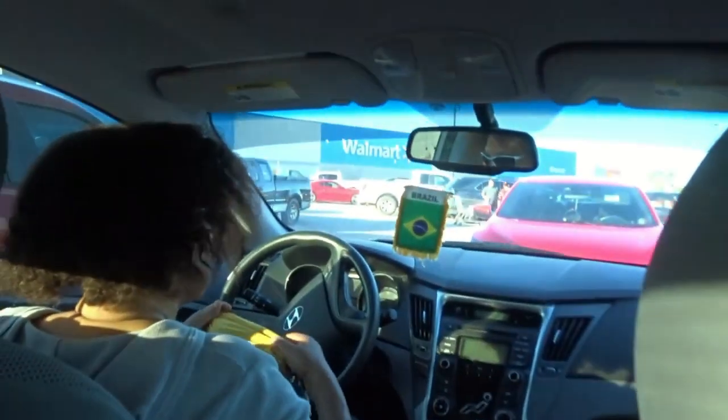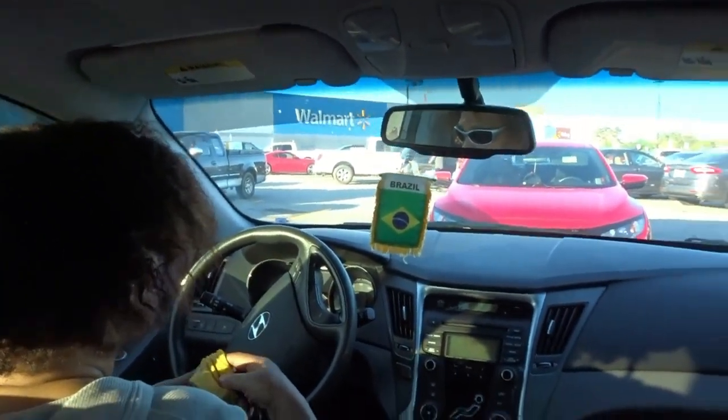Hey guys, we're about to go into Swazmarts. There's Riya. Today we are buying some groceries.